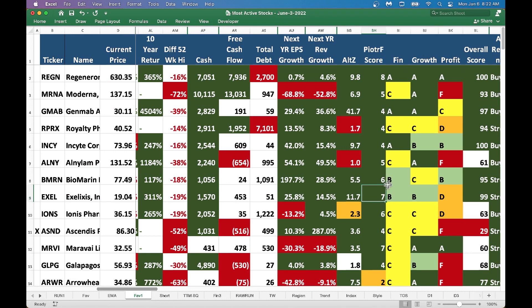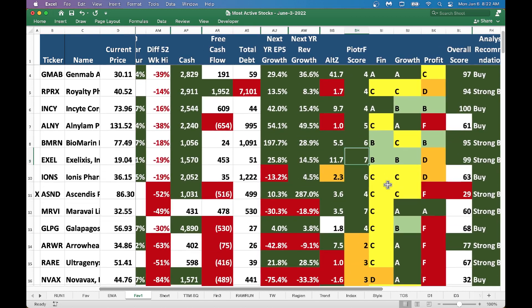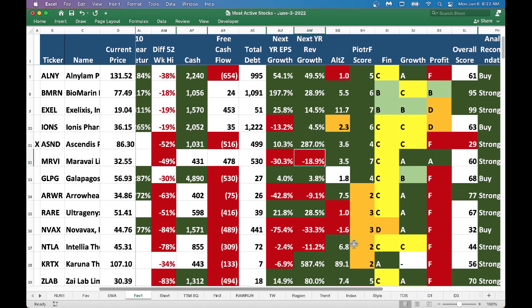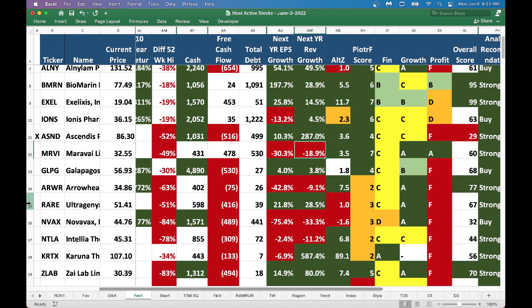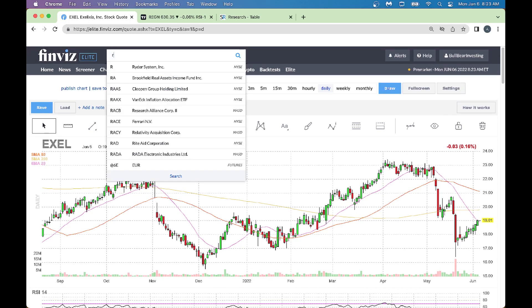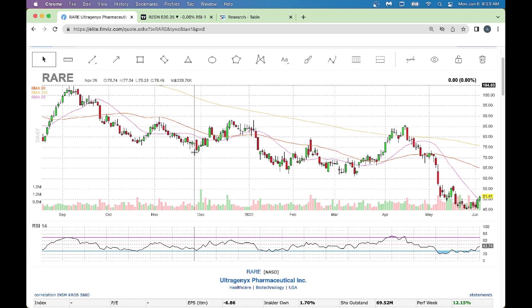We'll look at one more and wrap up. Looking for a stock with nice next year EPS growth - we've got MRVI at $32, but that has negative next year EPS and revenue growth so I would not look at it. Instead, I like RARE here - I trade it once in a while. It's a $51 stock with nice next year growth. RARE is a biotech stock that finds cures for rare diseases, as the name indicates. After getting beaten down big time, it's bottoming out and trying to make its way higher - that's when I like to catch stocks.